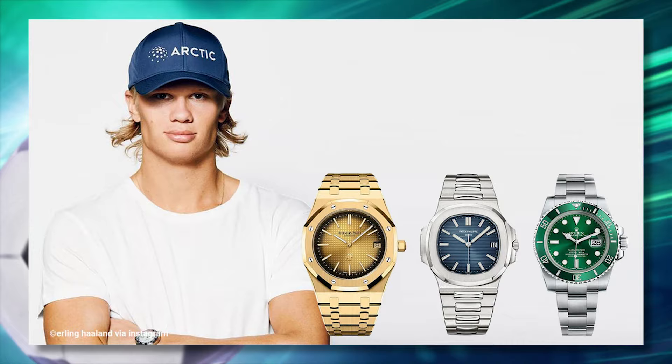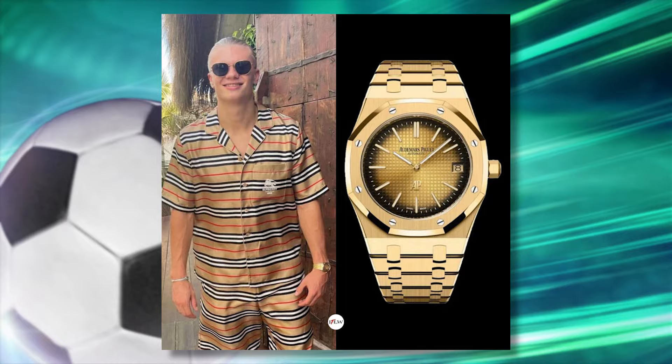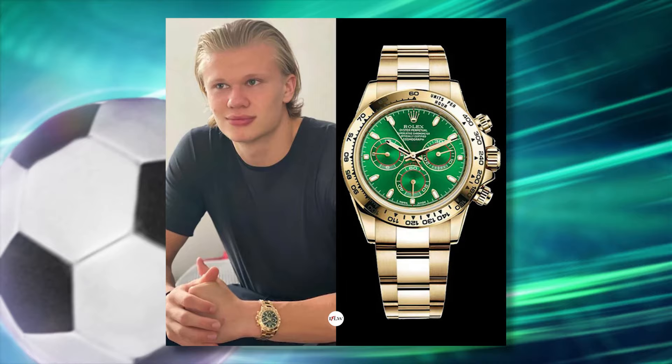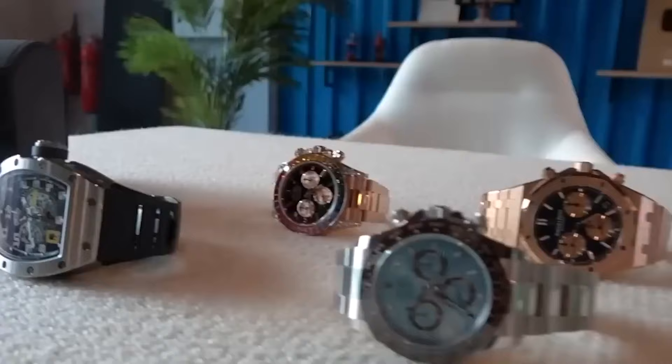The first watch he ever purchased was the Rolex Submariner Kermit, which goes for $19,000. But that's nothing compared to his latest watch, the Audemars Piguet Royal Oak, which set him back $350,000. He has quite a selection of watches, including a Rolex Submariner Hulk, a Rolex Smurf, a Rolex GMT Master II Rupier, a Rolex Daytona and Daytona Platinum, a Patek Philippe Nautilus, a Rolex Daytona Eye of the Tiger, and a Royal Oak Perpetual Calendar. His entire collection set him back $1,466,000.